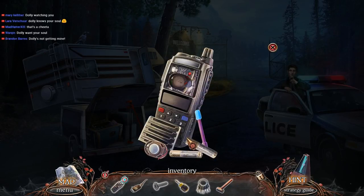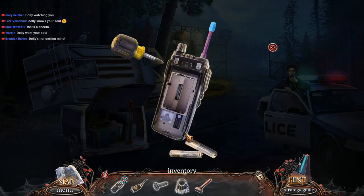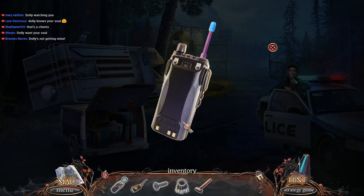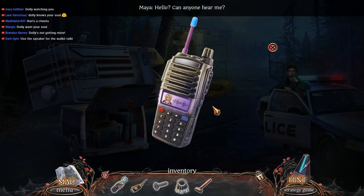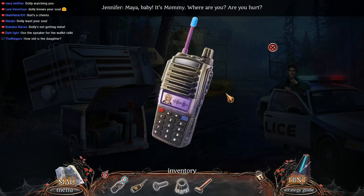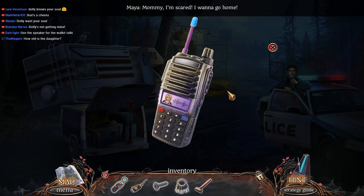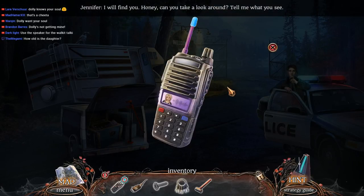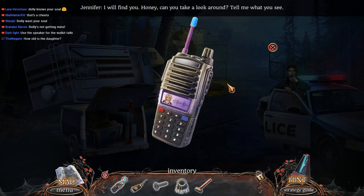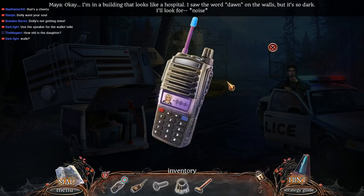Speaker. We're going to rebuild it. Hello? Can anyone hear me? Yep. Mommy, I'm scared. I want to go home. I will find you, honey — can you take a look around? Tell me what you see. I'm in a building that looks like a hospital. I saw the word 'dawn' on the walls, but it's so dark. I'll look for her.